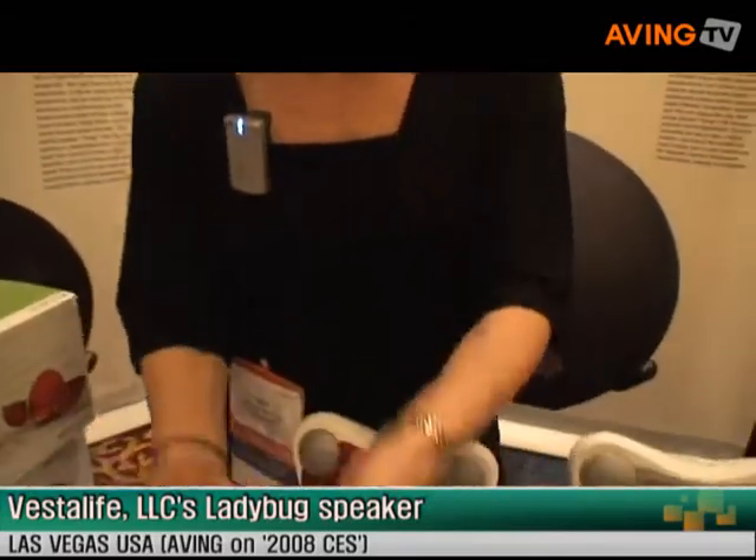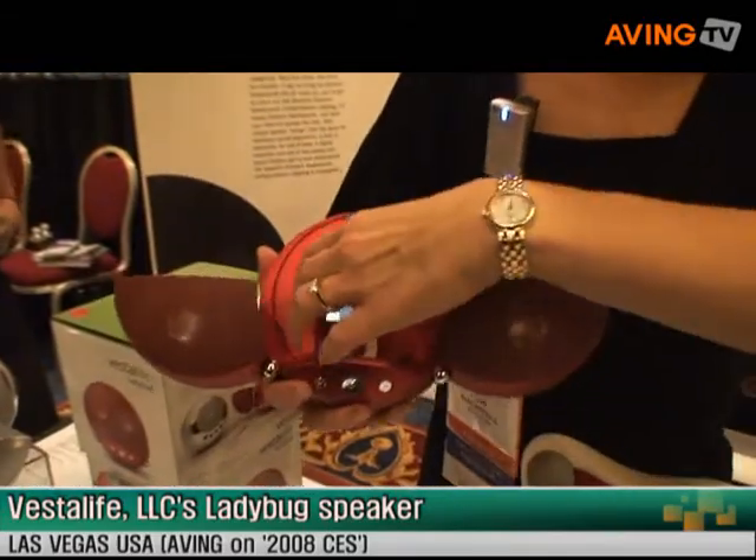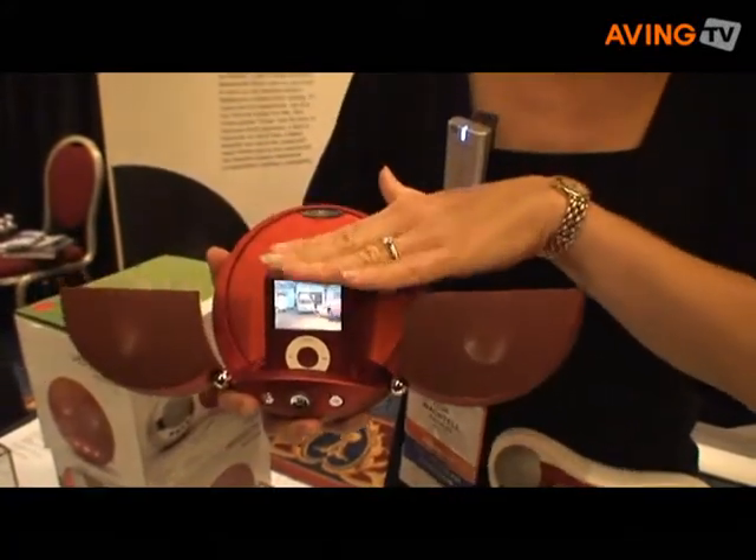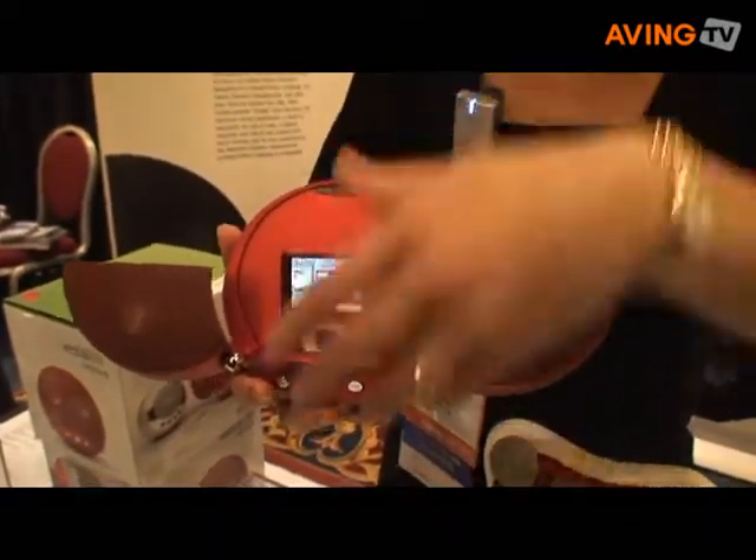We are launching the Vestalife Ladybug, which is a 2.1 speaker dock for iPod. You can open the wings of the product — they open down and you put your iPod in. It works with all generations of iPod.